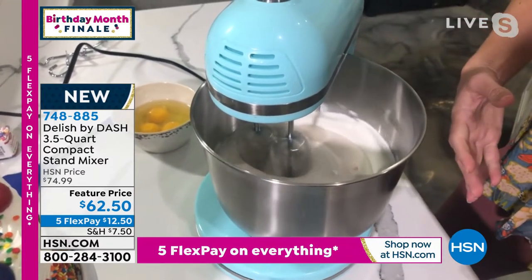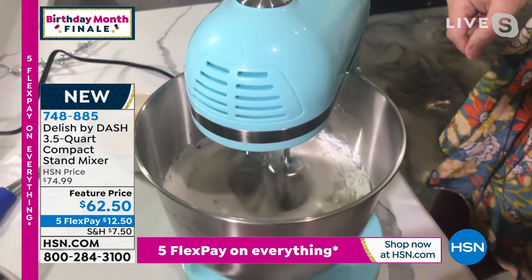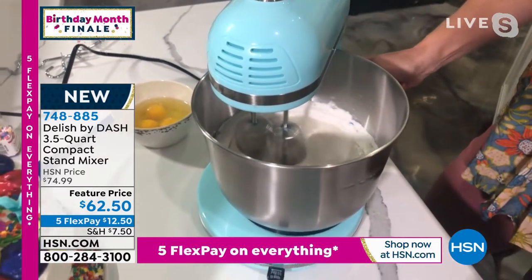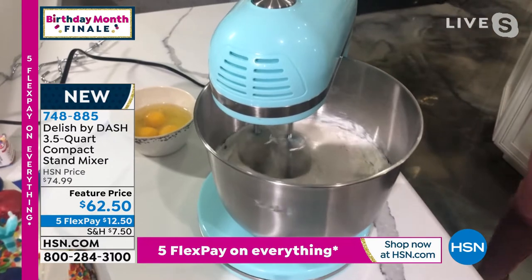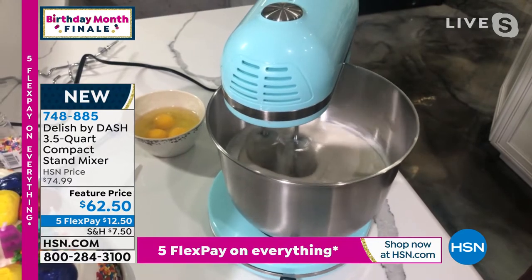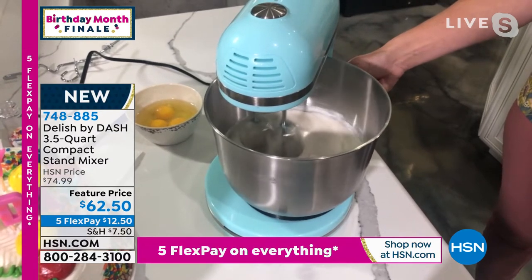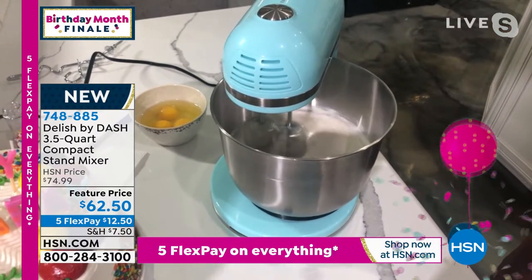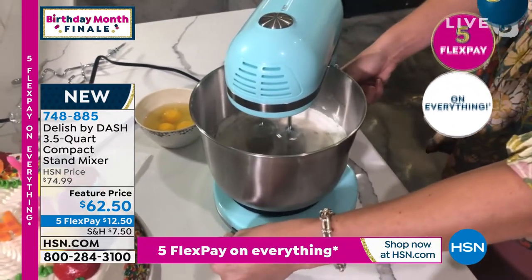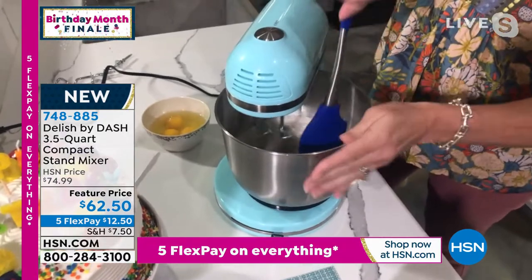With a traditional stand mixer — the real expensive one — if I wanted to move any of those ingredients, I would have to stop it. Now I can just spin my bowl and then go up in power. You do not need to spend $250, $350, or $400 to get things mixed. This is great for the first-time baker, for the novice baker, or even if you do this for a living — because it's a lot easier to clean. It works just the same, if not better. I can even reach in there when I have it on the other side setting.